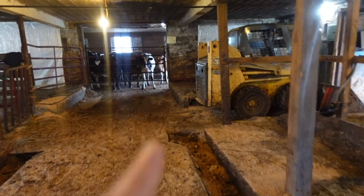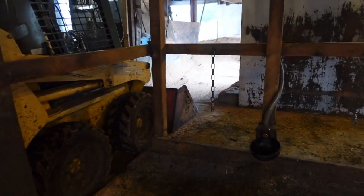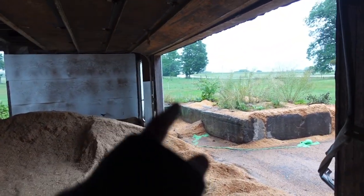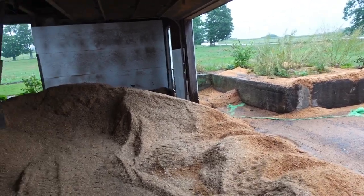We park the skid steer here just because it's extremely close to the sawdust bin, which is basically just this rudimentary shed where we keep the sawdust. It has a concrete block where we back up when we dump the sawdust — we dump it right there and then push it in with the skid steer.